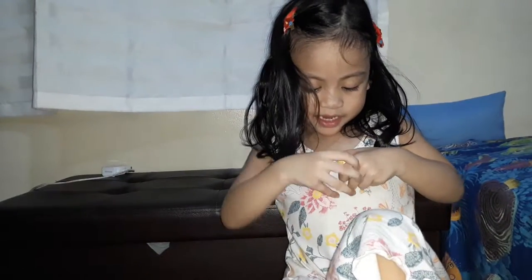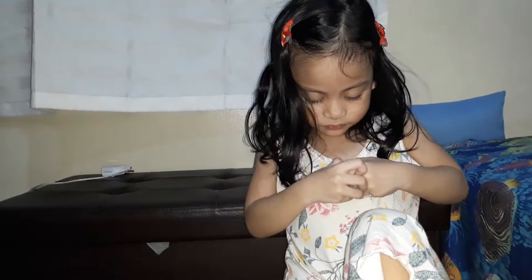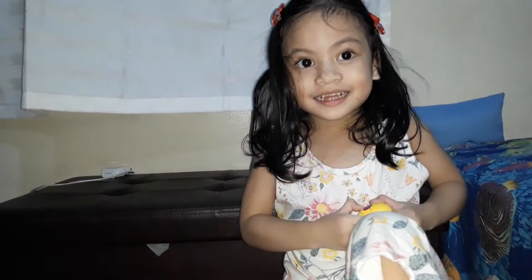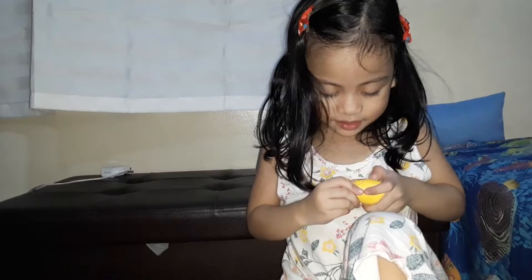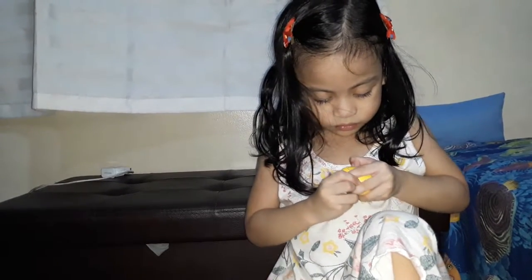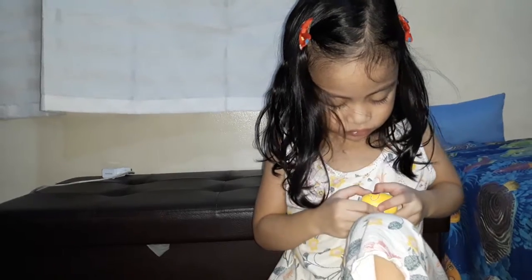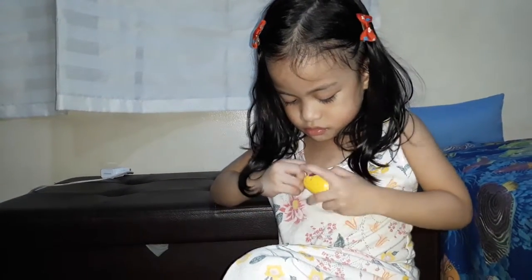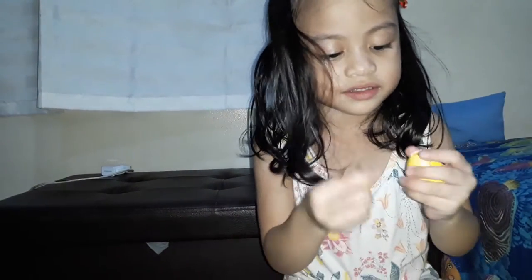Now I can open it. It's hatching. What? Is it hatching? That's the hatch. Let me help you so you won't get hurt. No, I can do it. Oh, you did it. Did you hurt already? Let's see.